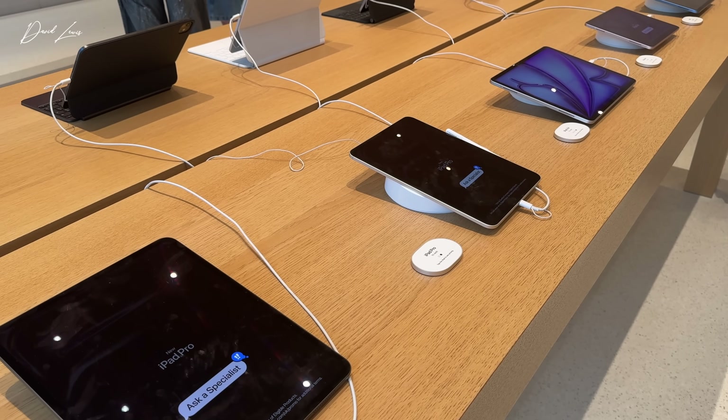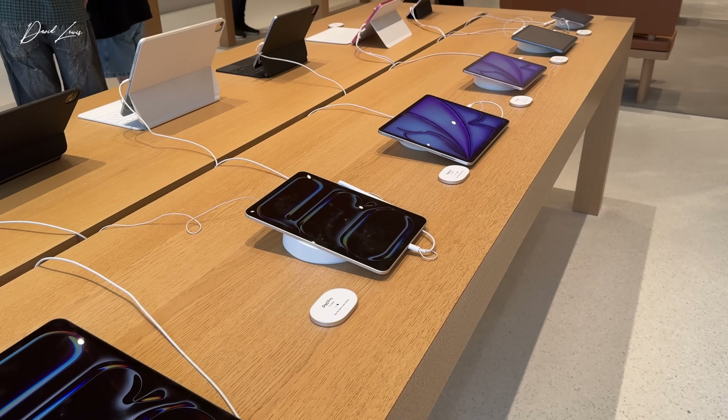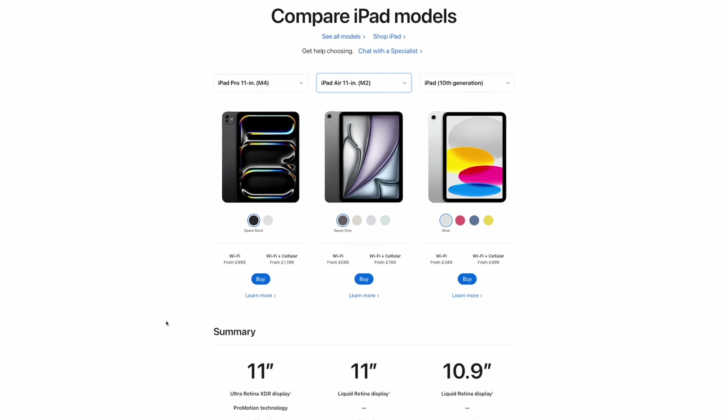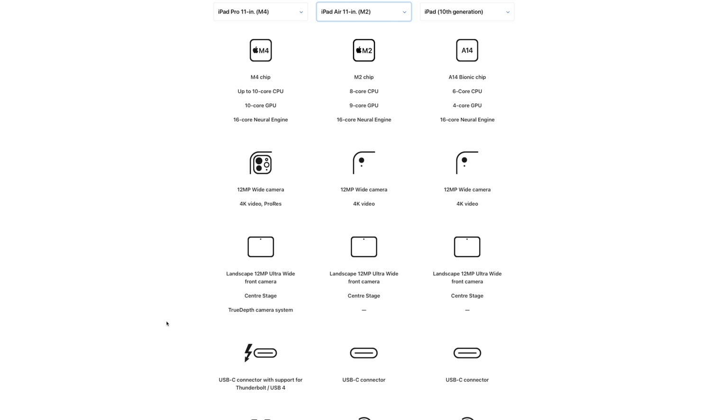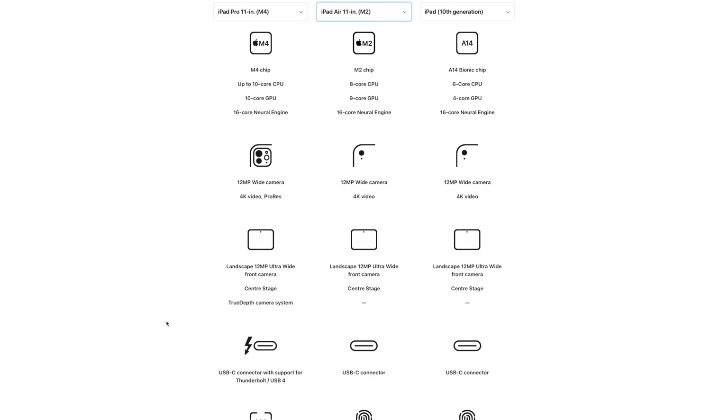So now, let's turn our attention to iPad. I'm going to rule out the mini, as there's no keyboard for it, and for that reason alone it's not going to cut it long-term. I'm also going to discount the base iPad, as I don't think that will prove productive enough over time. That means the serious choices for a contender to the Mac are going to come down to the iPad Air or iPad Pro. The iPad Pro is currently the only Apple device running M4 Apple Silicon, with up to a 10-core CPU and a 10-core GPU. The M2 chip, on the other hand, only has an 8-core CPU and a 9-core GPU. Both use the same 16-core neural engine.